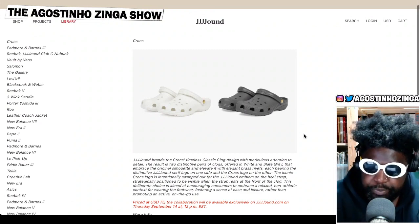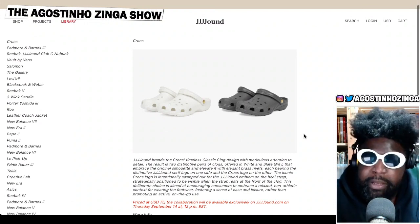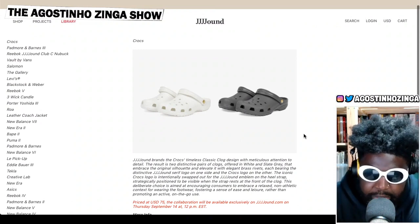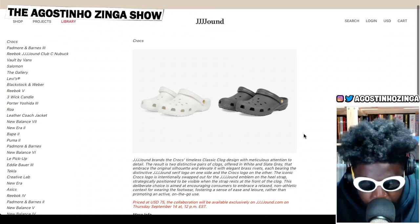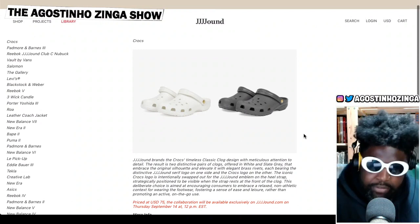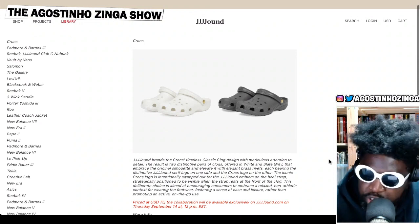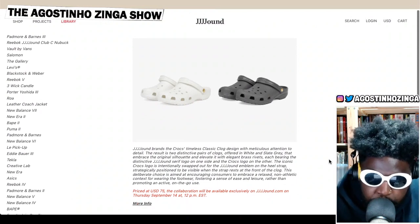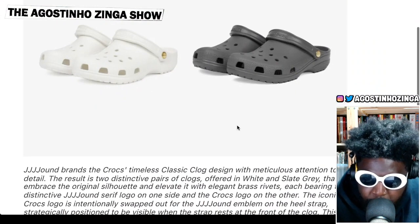They did a collaboration with Crocs, like everybody else is doing, but they did it in their own very special Jowned Studio way. I honestly think this might have been the best collaboration I've seen in a while, because of how minimal they are and because they resisted the temptation that everyone else does — going crazy with the Crocs, adding all the accoutrements. They just kept it very, very simple. It's the classic Croc, the chef and sous chef's shoe of choice, which makes sense because they're insanely comfortable.